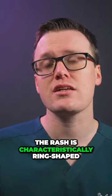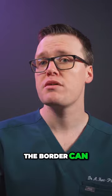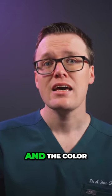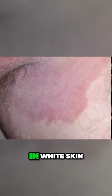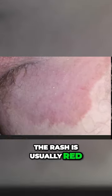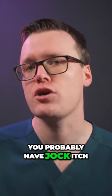The rash is characteristically ring shaped with a well-defined border. The border can be flaky with scaly skin, and the colour of the rash very much depends on your skin colour. In white skin the rash is usually red; in darker skin tones it may be purple, brown or grey. So if you have a groin rash that looks like this, you probably have jock itch.